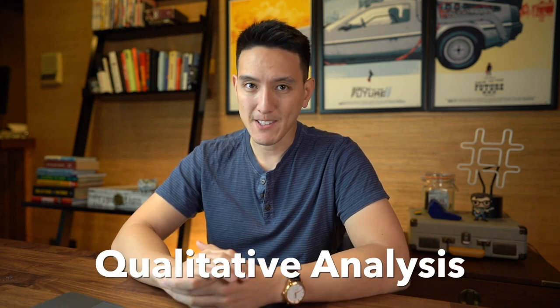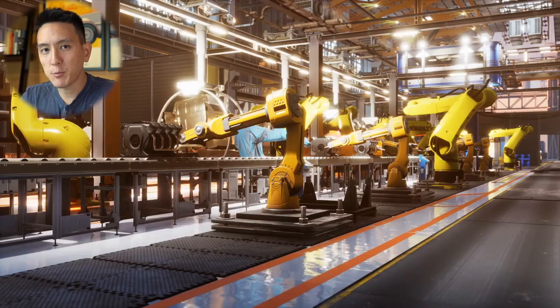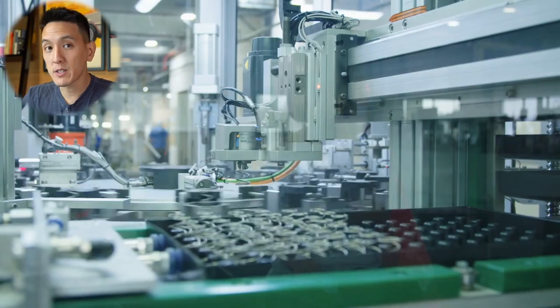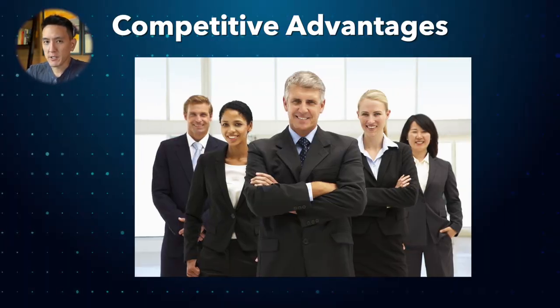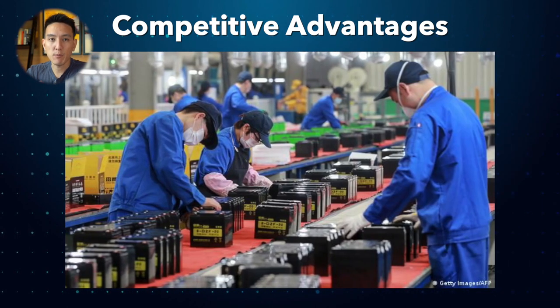Let's get straight into the first set of factors we should be paying attention to by using what's called qualitative analysis. The first thing we can pay attention to within qualitative analysis is the company's competitive advantage and business model. One important thing to ask yourself when you're looking to invest in a stock is: what advantages or factors allow this company to produce better products or services than its peers? A competitive advantage could be in a company's management team, brand recognition, reputation, or the company's ability to produce and offer products or services at a lower cost.